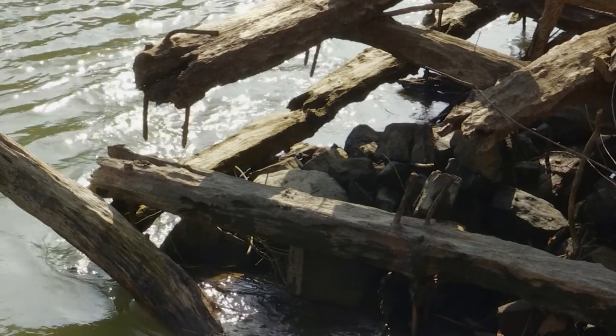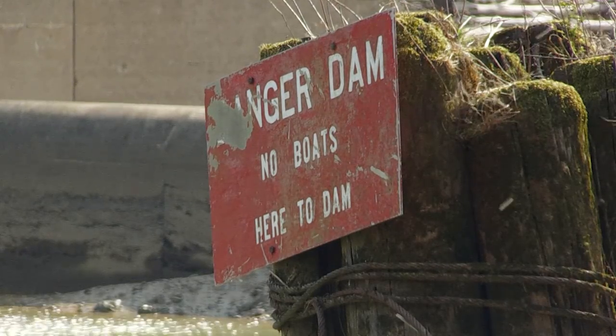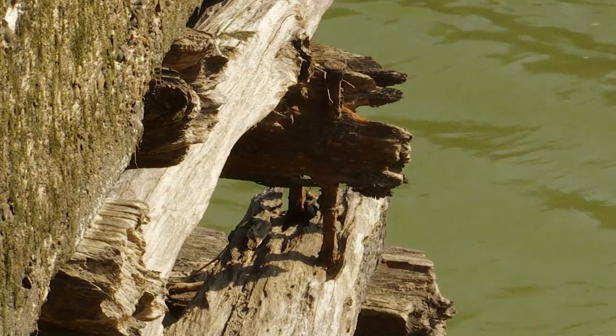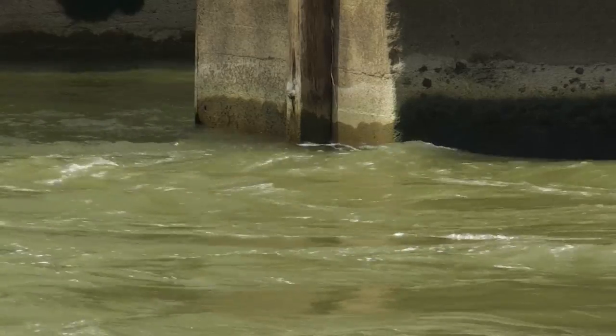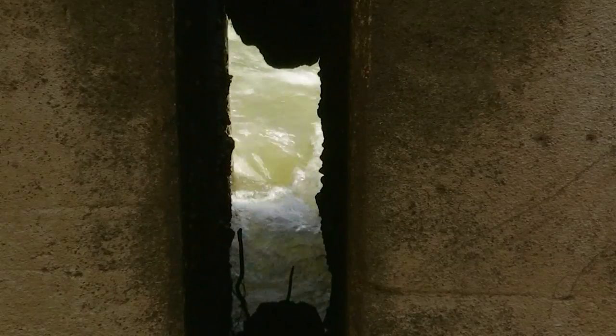There are about 87,000 dams on the registry, and over 4,000 of those received a deficient report card from the American Society of Civil Engineers back in 2013. These dams were built to power the Industrial Revolution, and some, like this one, are over 100 years old. There's no money to keep them up, they no longer serve their purpose, and this represents a great opportunity to improve river access.